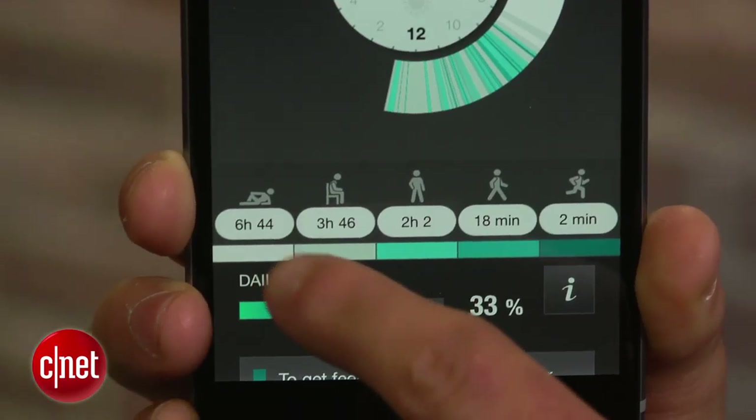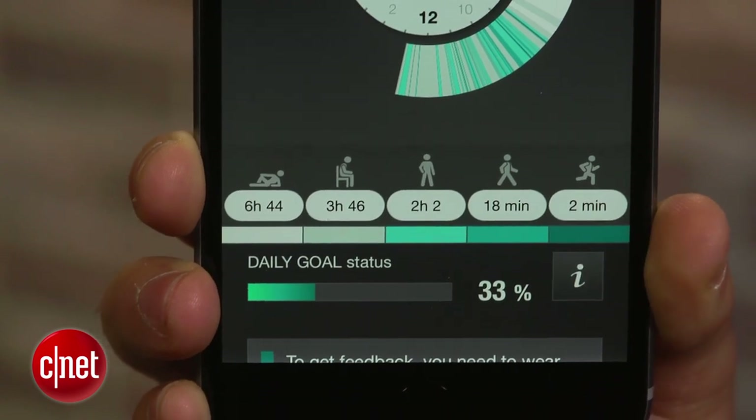The watch is very smart — it knows when it's being worn, when you're sitting, standing, walking, jogging, or resting.